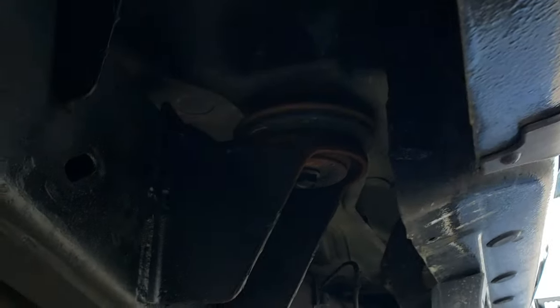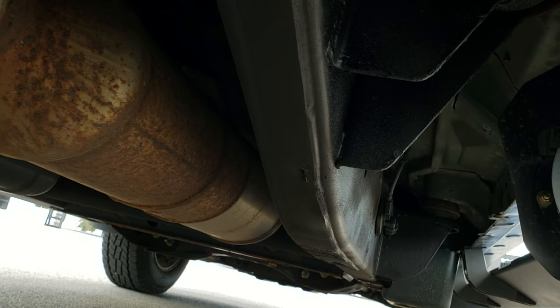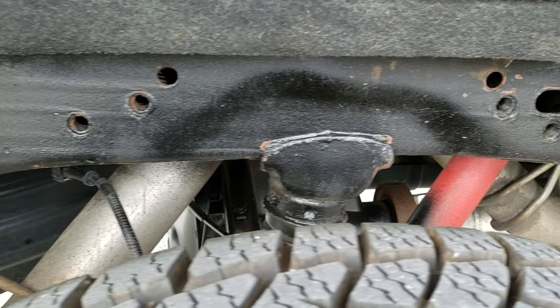The lower rockers all look really good, and the frame and under body is in nice condition. It has all the remaining factory exhaust, so it hasn't been altered in any way, shape, or form. The frame back here is in nice shape as well.